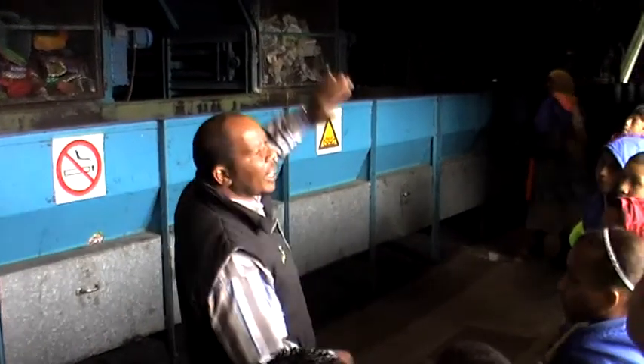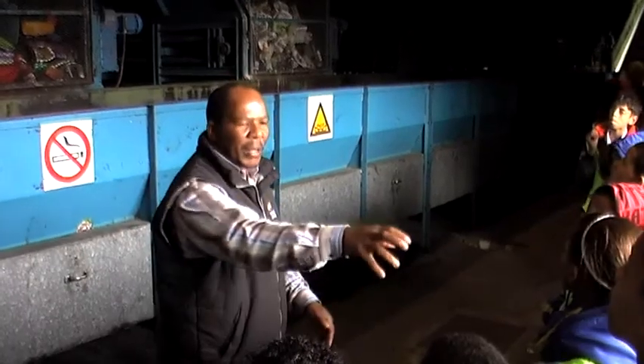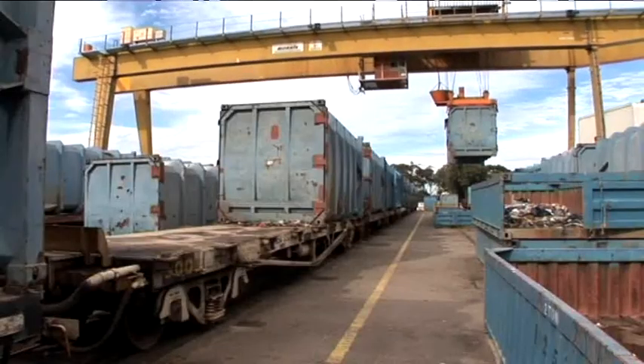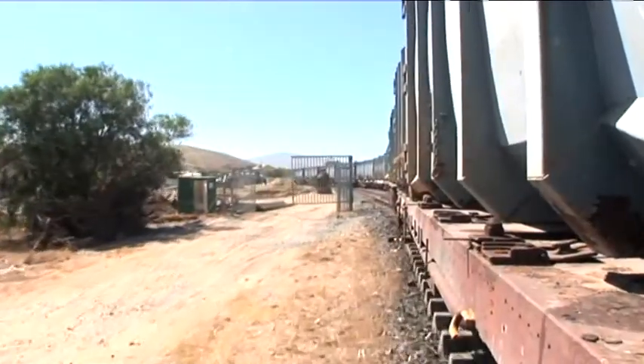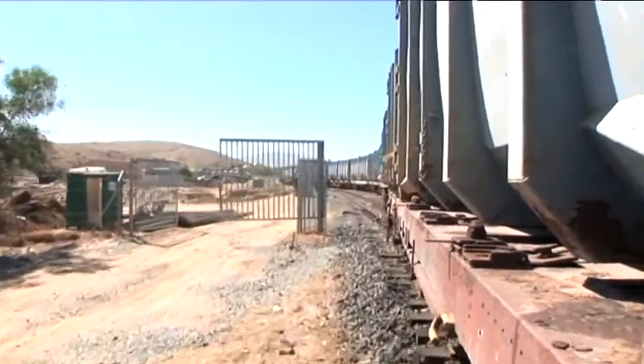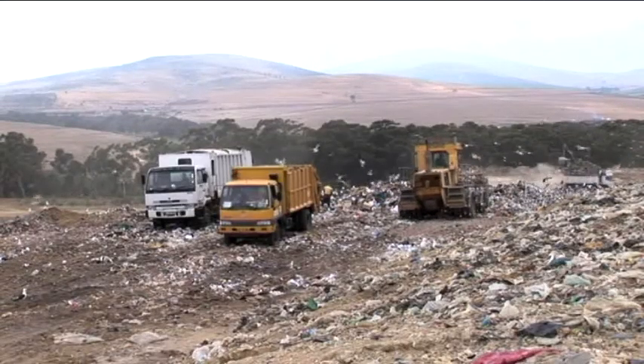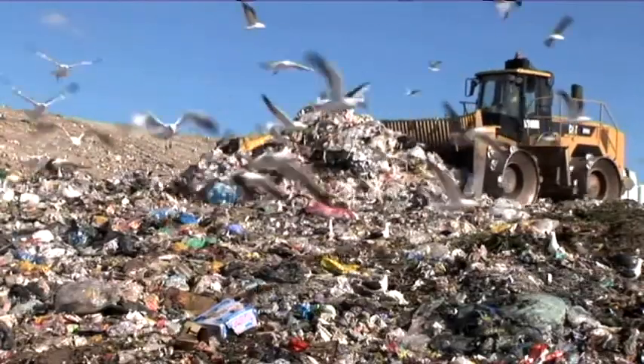The waste left over that is not picked out and sorted by the workers for recycling is put into special containers and loaded onto a train. This train takes it to the big landfill site at Visseshoek, near Durbanville. Here, the unusable waste is buried to prevent harm to people's health or our environment.